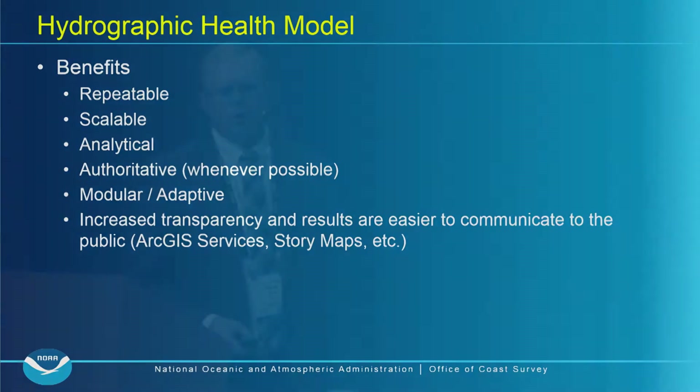There was also no mechanism for managing resurvey work. Areas listed for resurvey stayed listed, but this was essentially a one-and-done document. Moving into our new process, the hydrographic health model offers key benefits: repeatability, scalability — already demonstrated by moving from the Arctic to Florida and now a nationwide model — and it's analytical, using GIS to its real extent to make decisions about where we should survey.